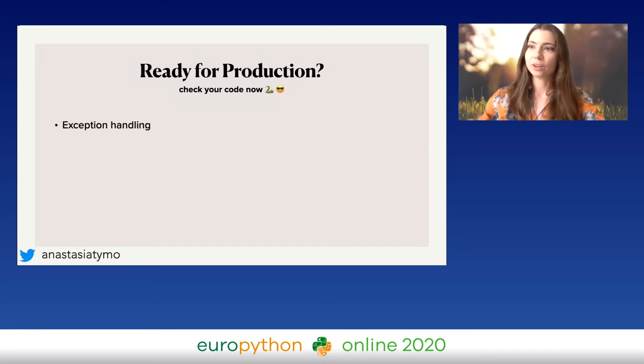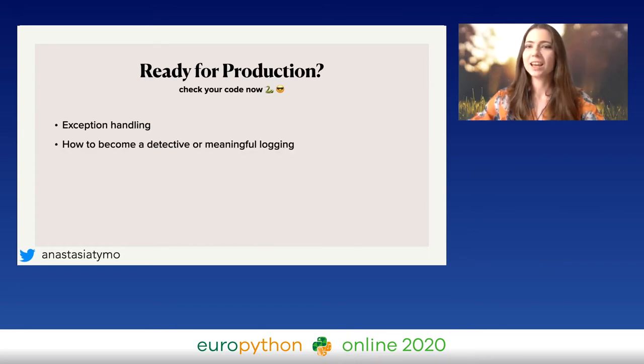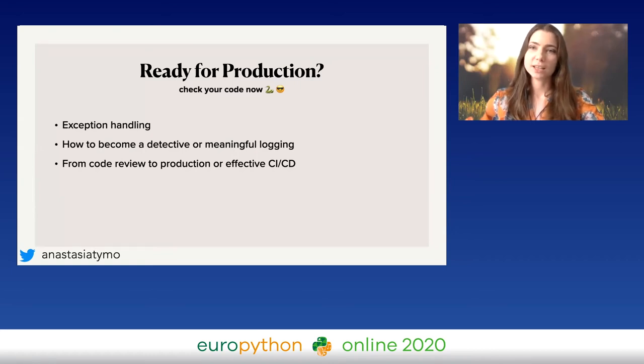Here are the checkpoints to check before going to production. First, I will talk about exception handling. There was also a very good talk yesterday about exception handling and I will share some tips. Then how not to become a detective to find your problems — how to make your logging meaningful. Then how to set up your CI/CD pipelines with some beautiful examples, and then how to secure your Docker images.